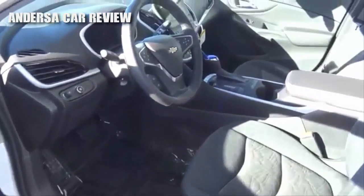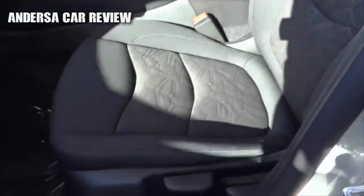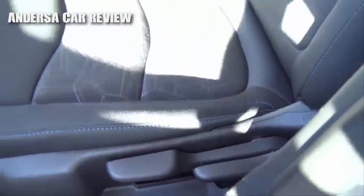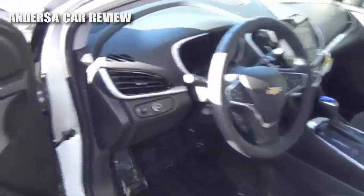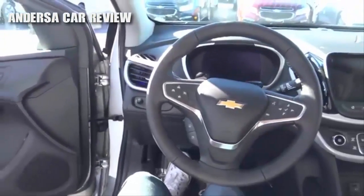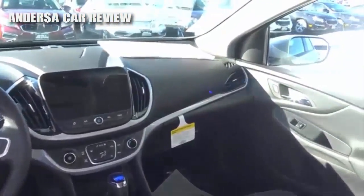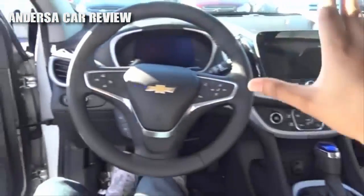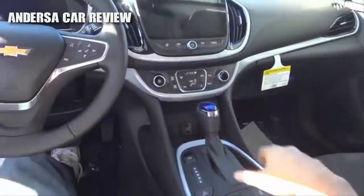Our trim of the Volt we have here is the base LT trim. You also do have a full-on black cloth interior with manual driver seat adjustments and manual recline. Stepping inside of the Volt, it's a very modern and stylish-looking cabin design using Chevrolet's latest design language with their steering wheel, infotainment system, and climate controls.